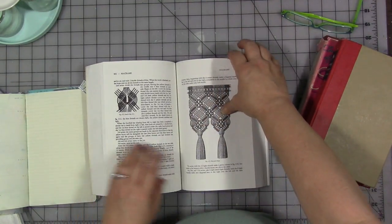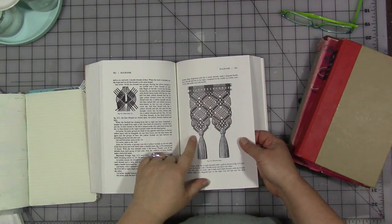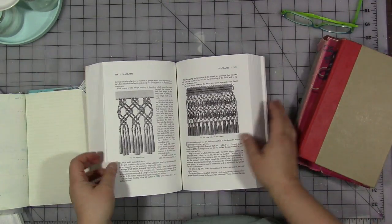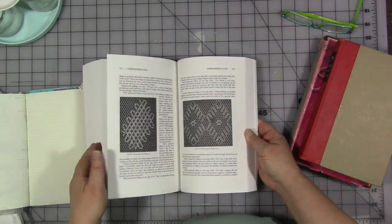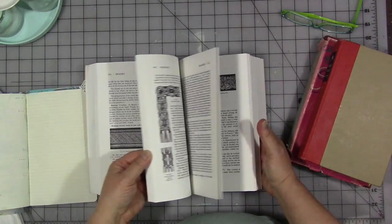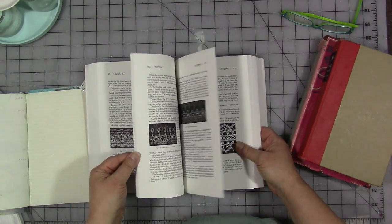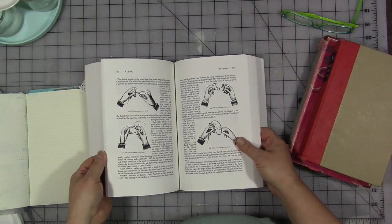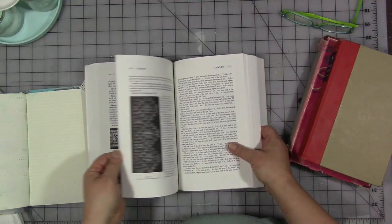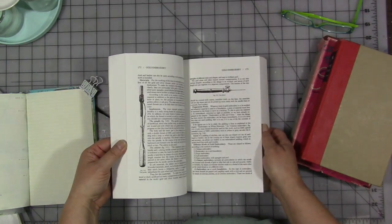So when I want to, say, do a macrame knot for a mixed media project, I can pull this off the shelf, I can go read it and remind myself, okay, how do I do that again? How to make embroidered lace, tatting — which I don't know how to do but I find supremely interesting. And again, even this one, it's a more modern copy of a vintage book and it has interesting pictures and embellishments and illustrations in it.